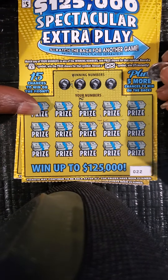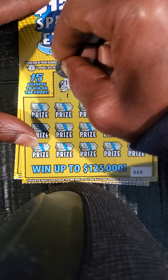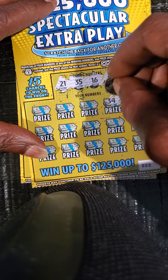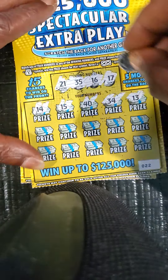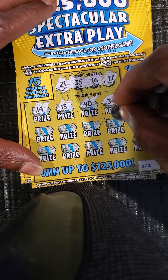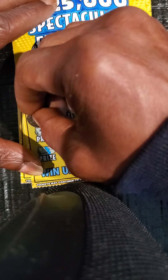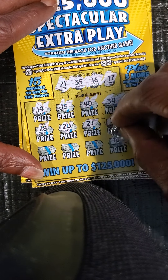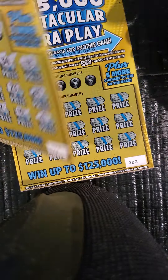Moving right along — ticket number 22. Numbers: 17, 16, 35, 21, 13, 34, one out, 40, 15, another one out, 14, 24, 23, 27, 20, 28. We got a 4, 10, 12, 26, and a 38. Nothing on the front.